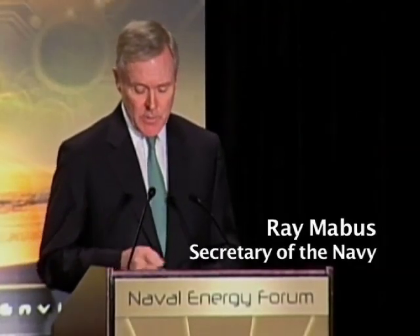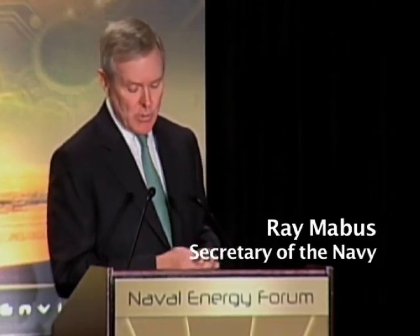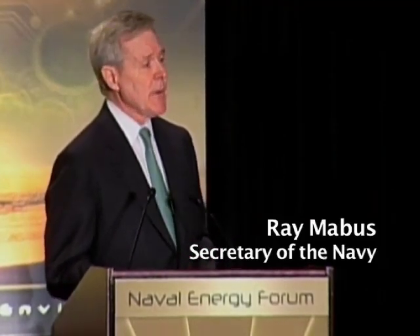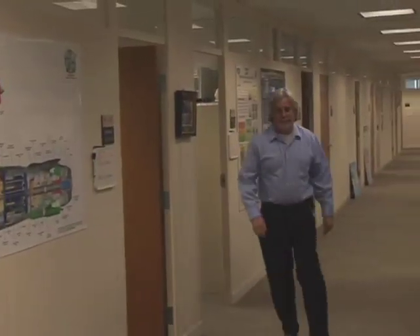We're taking technology that was originally designed for shipboard use and applying it for the forward operating base. The Department of the Navy will, by 2020, produce at least half our shore-based energy requirements on our installations from alternative sources. The MAGS program is just one of many ONR programs that is advancing the Secretary of the Navy's energy goals.